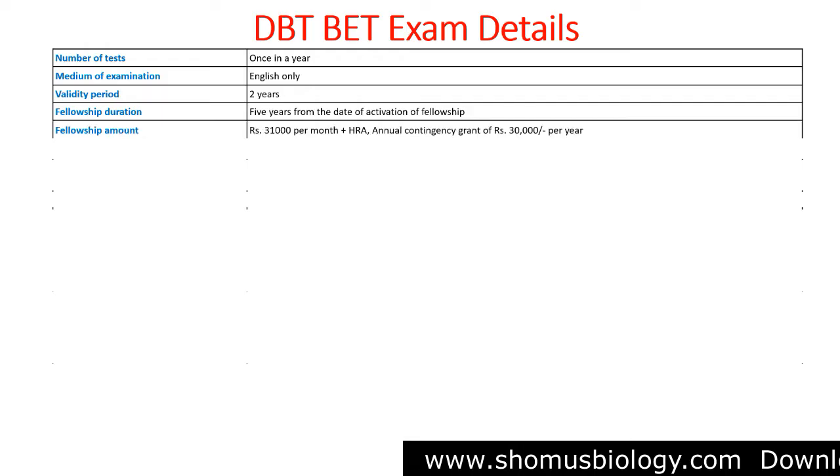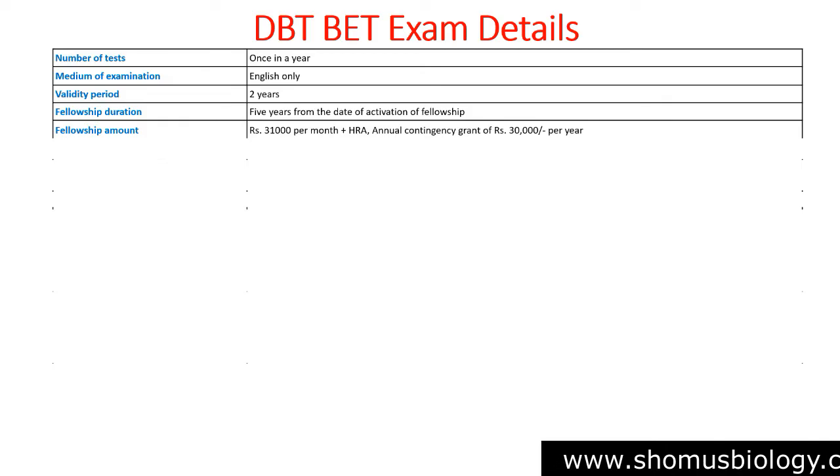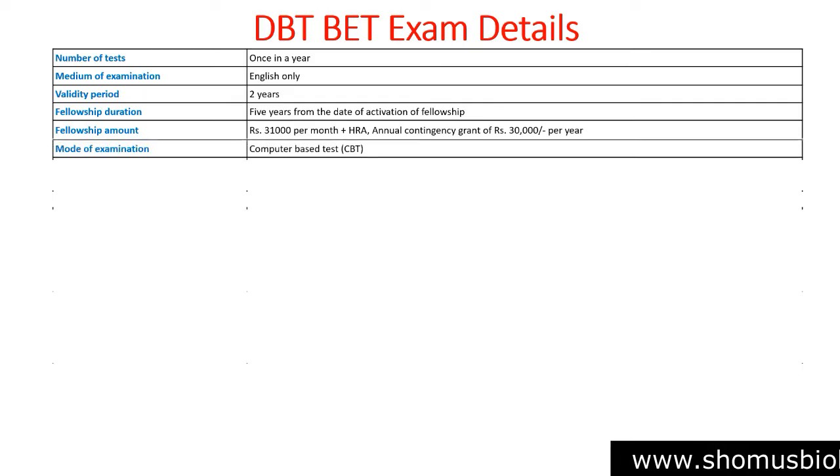The fellowship amount is ₹31,000 per month plus HRA and an annual contingency grant of ₹30,000 per year as a JRF. As an SRF, this increases to ₹36,000 per month and the contingency grant also increases.